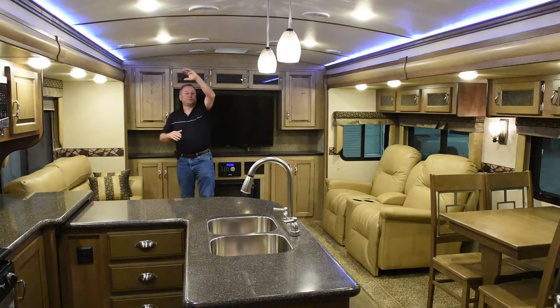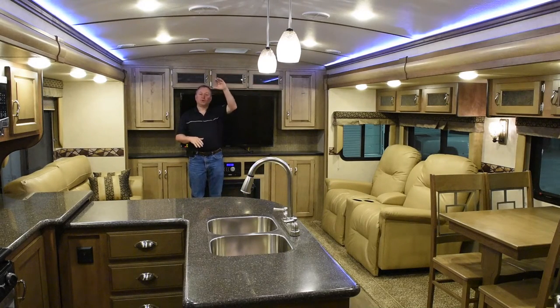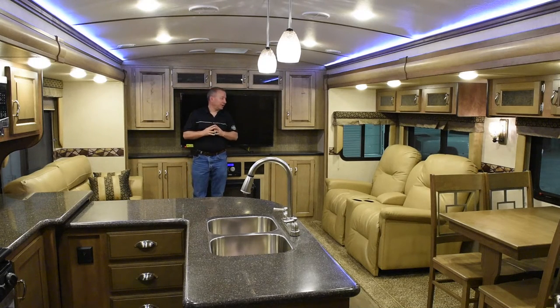The arched roof gives you more interior height on the inside, which makes the whole trailer feel a lot bigger.